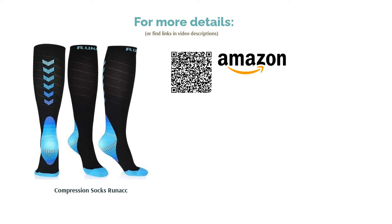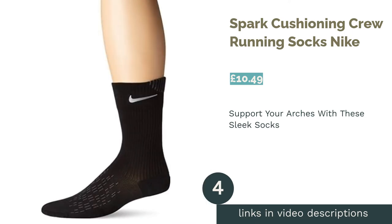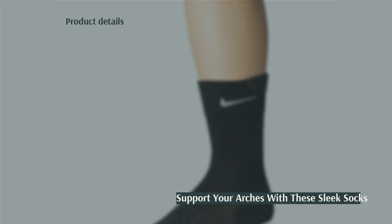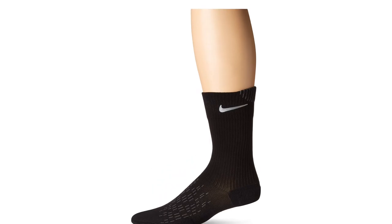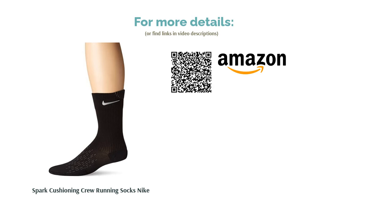The next product is the Spark Cushioning Crew Running Socks by Nike. The dark color of these socks means they will go with everything and won't stain or get dirty — great if you run over muddy terrain. The ventilation on the top will keep your feet cool, whilst the padded sole will protect your joints as they strike the ground. These socks also offer a little compression, aiding blood flow without the need for a full knee-length design. The compression also helps to support your arches, though they are not specifically anti-blister, which might be an issue if you're prone to them.